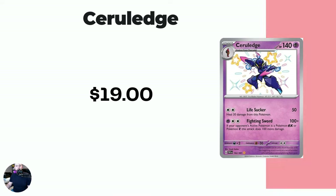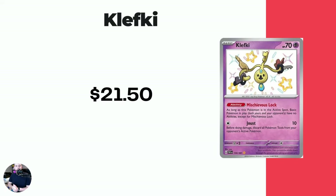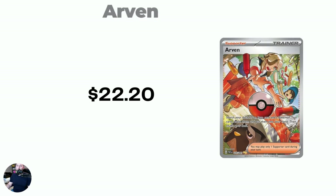Ceruledge is at $19 even. Then we got Braviary at $20 on the dot, not too bad. Then we have Klefki at $21.50 — going for that one as the baby shiny there. We're starting to get into some of the bigger cards now. Arven, Special Illustration Rare, $22.20.